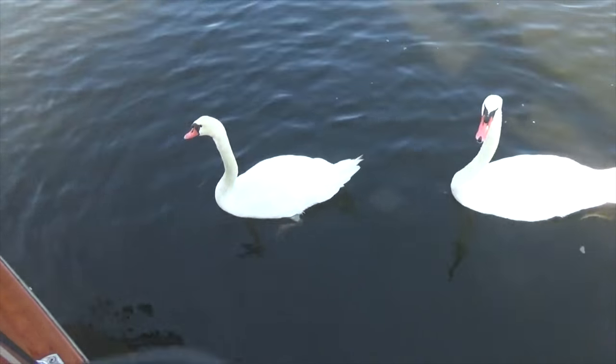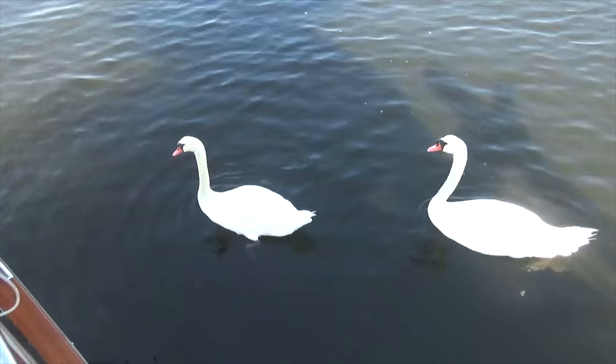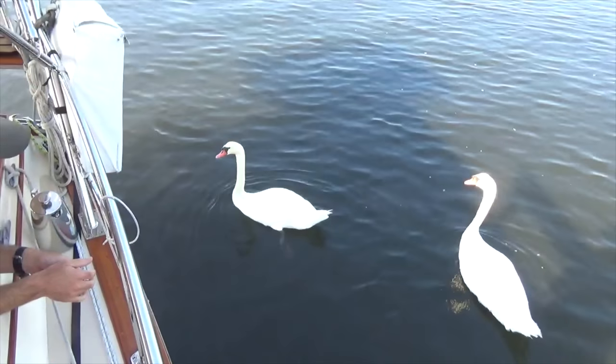Y'all are gigantic compared to Texas swans. Look how big those feet are!